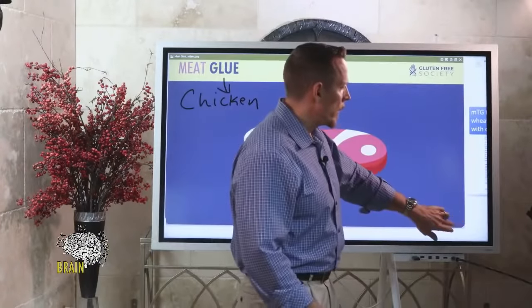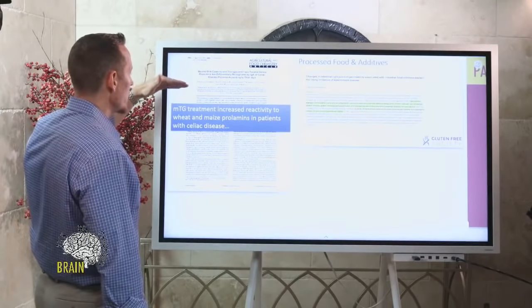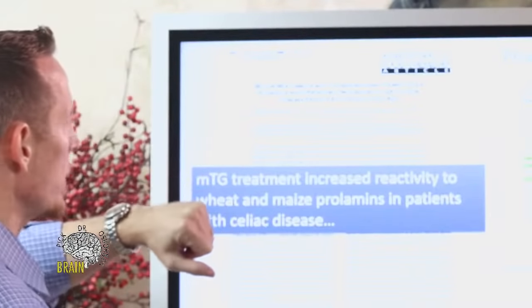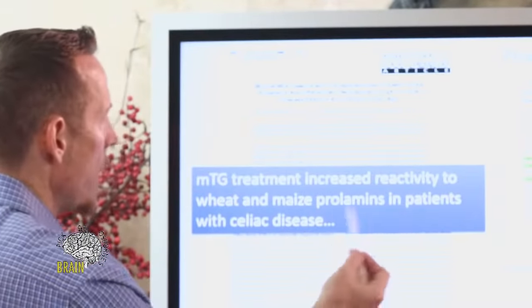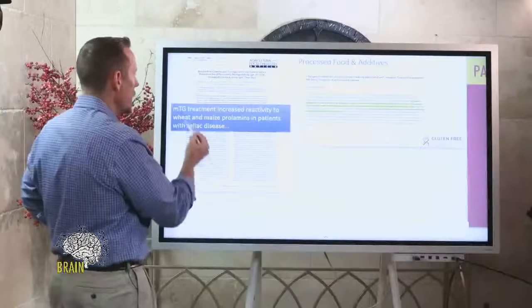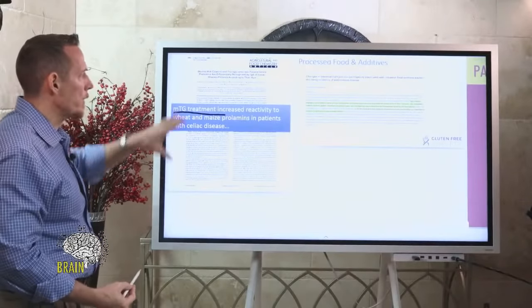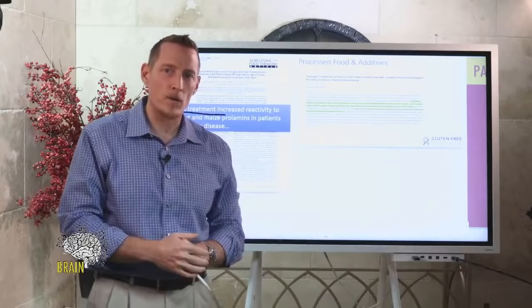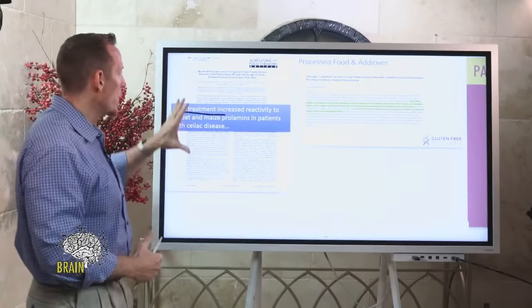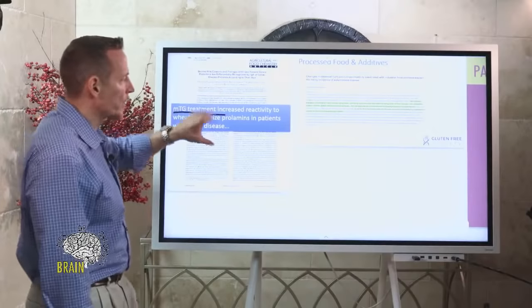Meat glue is found as a thickening agent in confections, dessert-based products, dairy-based products, and meat-based products. Research shows that MTG treatment increased reactivity to wheat and maize prolamine — a type of gluten — in patients with celiac disease. Treating food with meat glue increased reactivity to proteins in that food. This is well-studied, not just anecdotal.